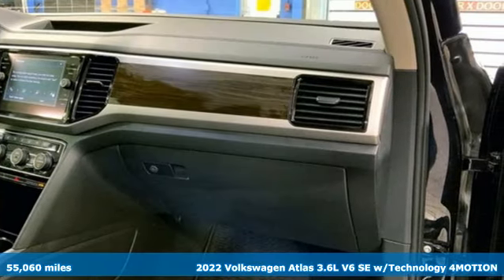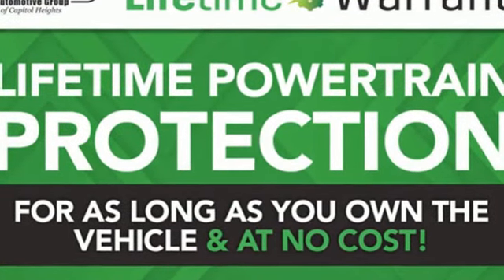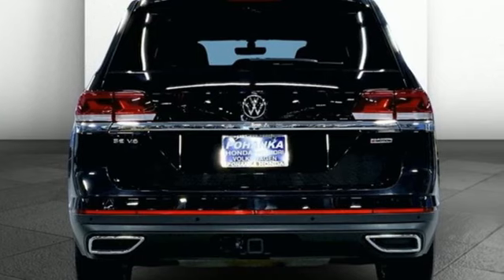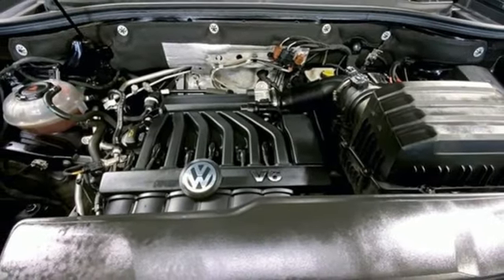Features include V6 engine, dual zone climate control, streaming audio, auto dimming rear view mirror, front heated bucket seats, Wi-Fi hotspot, and external memory control.